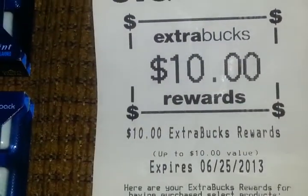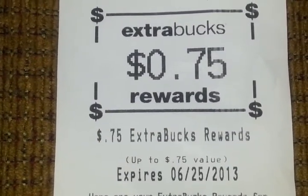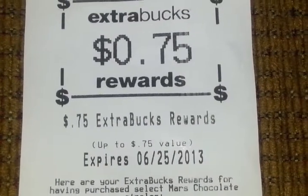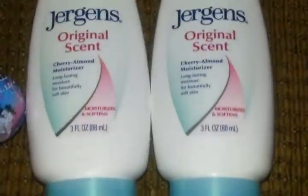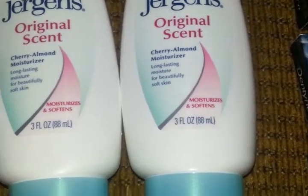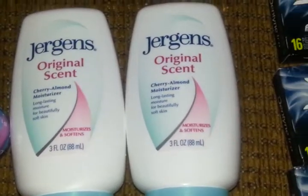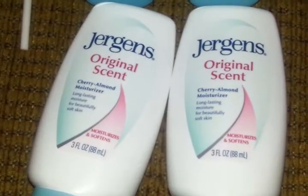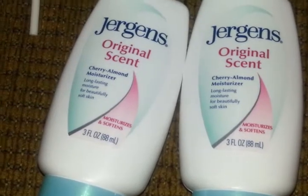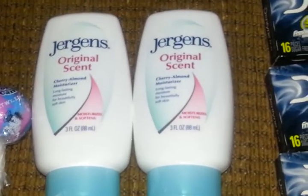And I got back a $10 extra buck reward for the four Jergens and $0.75 for the candy bar — all the Mars bars are $0.75 and giving you back $0.75. So I got $5 back for these two and $5 back for these two, and they were about $5 themselves at $2.57 each. So even if you don't have a Redbox coupon, it's like you're paying $5 and getting $5 right back. It's still a good deal for new couponers to stock up on the Jergens — I know they're only three fluid ounces, but they're good for a car, purse, or gym bag.